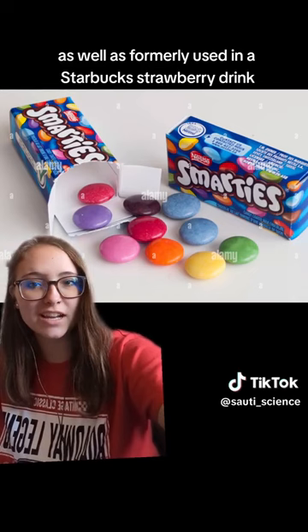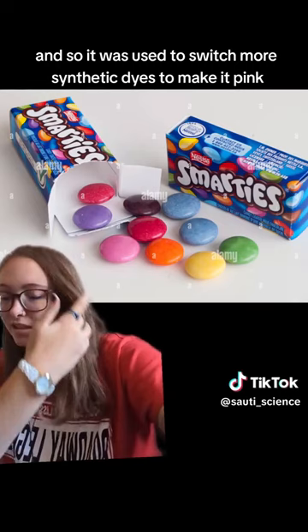Before people were like, hey, we don't want that. And so it was switched to more synthetic dyes to make it pink, but it used to use bugs.